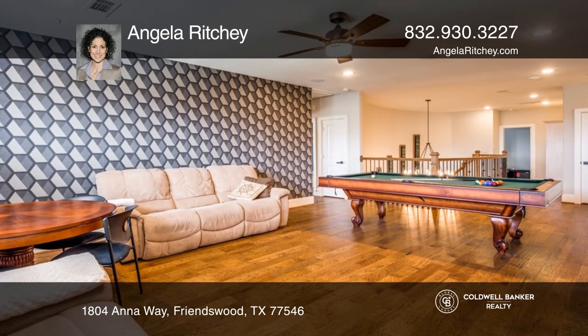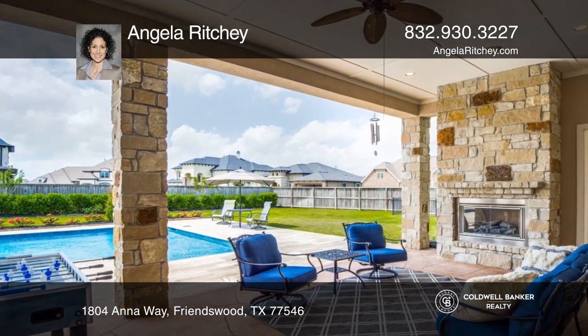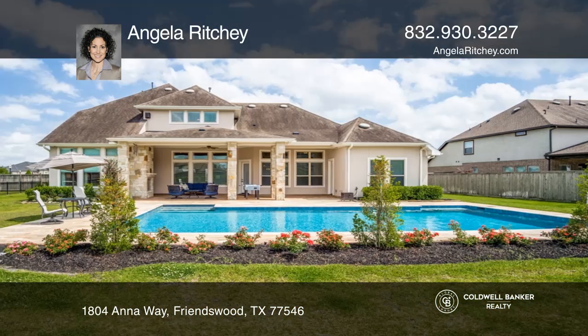The backyard is a paradise and is designed for relaxing and entertaining. This home is a close drive to Galveston attractions.